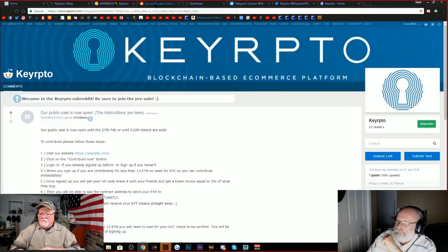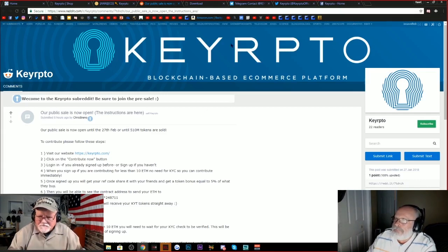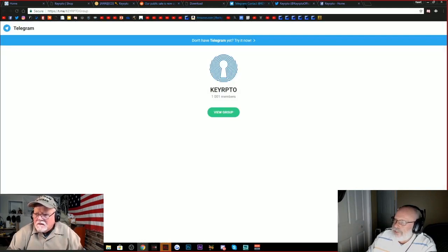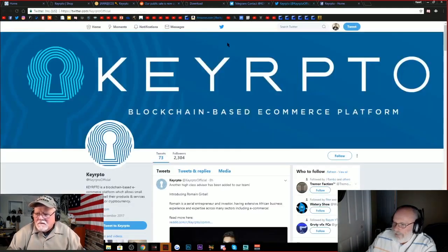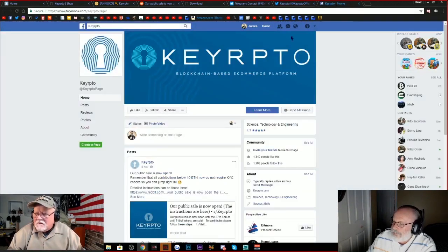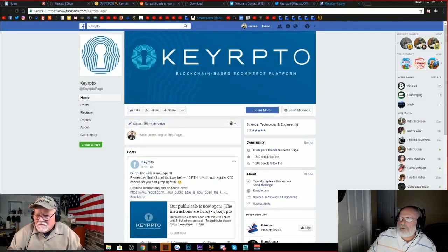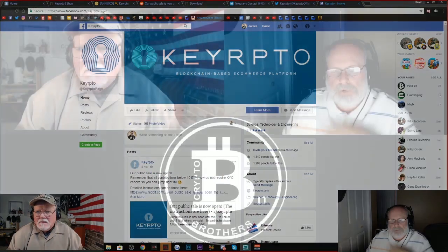I'm going to put this in the description box also, folks — this is from a Reddit post and it's kind of the instructions on how to get signed up and participate. Even though it's also on the website, this was really easy to read through. We'll put that in the description box too. They do have a Telegram you can sign up for, Twitter to keep you abreast of all their current announcements, along with Facebook. Looks like they hit all of those.